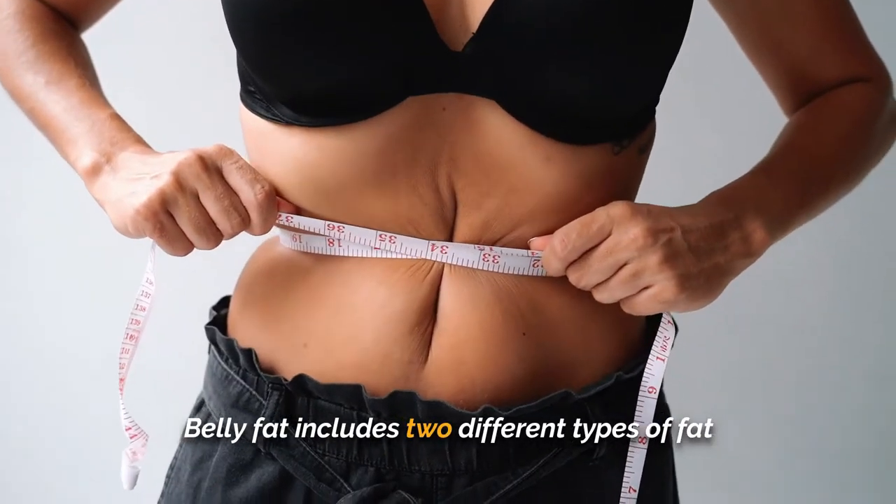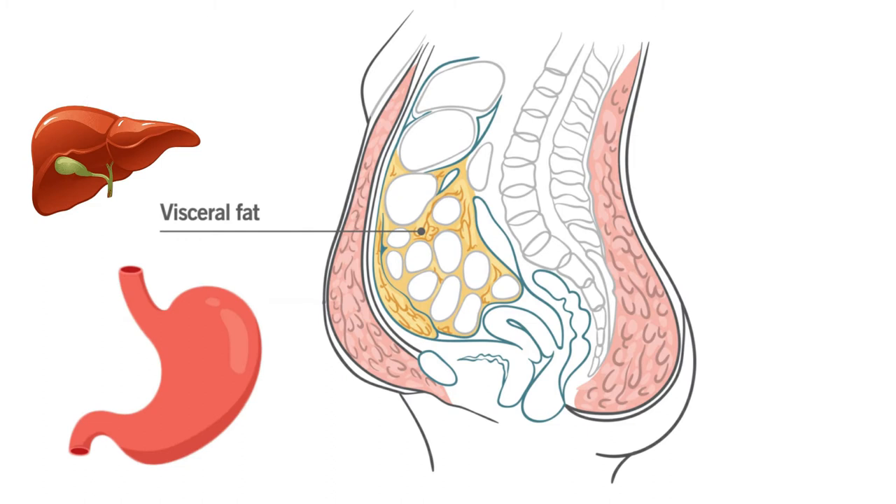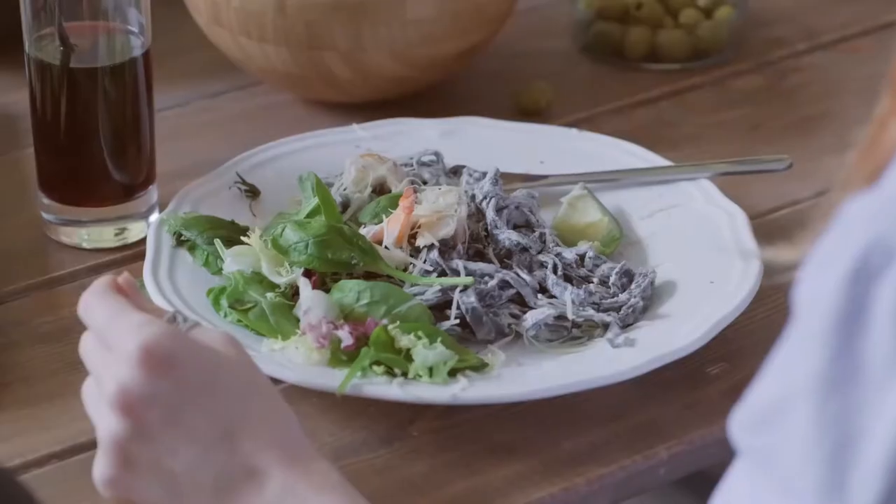Belly fat includes two different types of fat. Subcutaneous fat is stored just under the skin and can be found all around the body. Visceral fat is specific to the midsection — found deep in the abdomen and around organs like your liver and stomach. Visceral fat releases hormones and chemicals that can increase inflammation and insulin resistance, which is linked to Type 2 diabetes. Hence, we must lose belly fat.